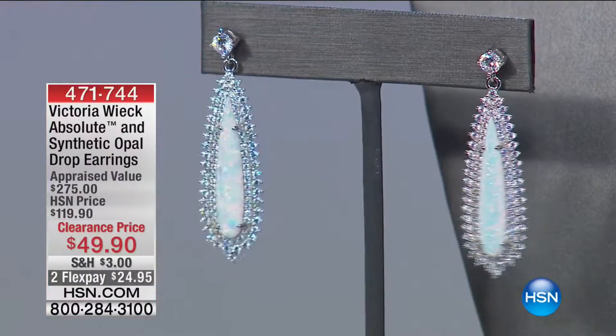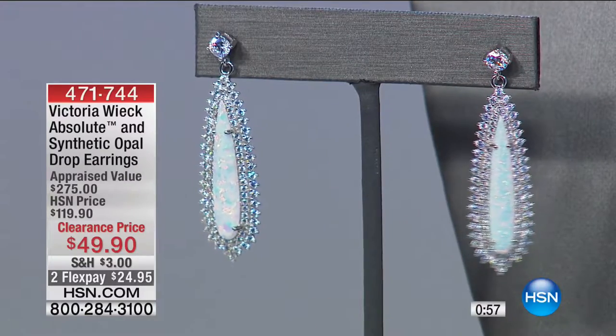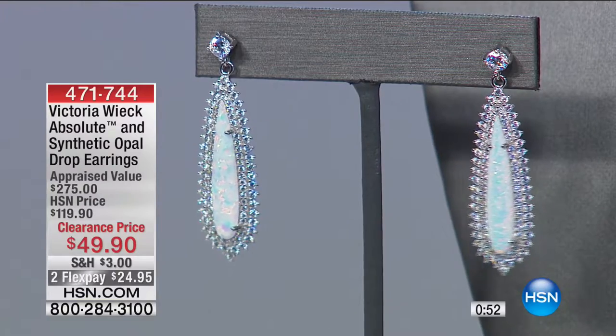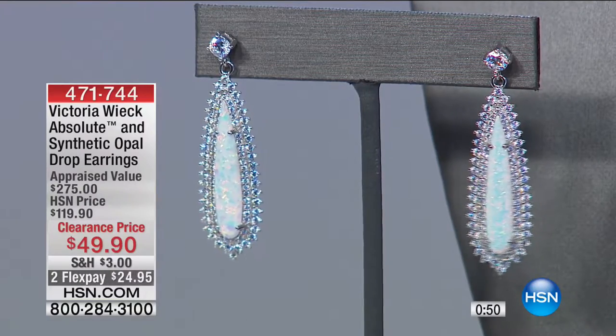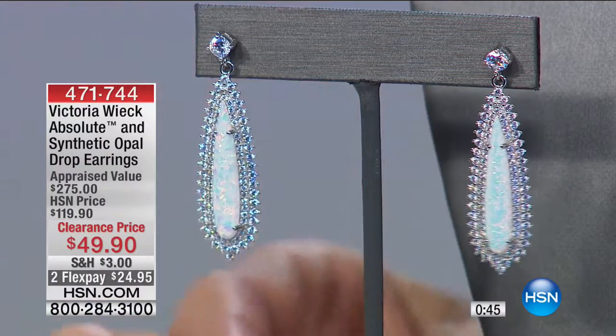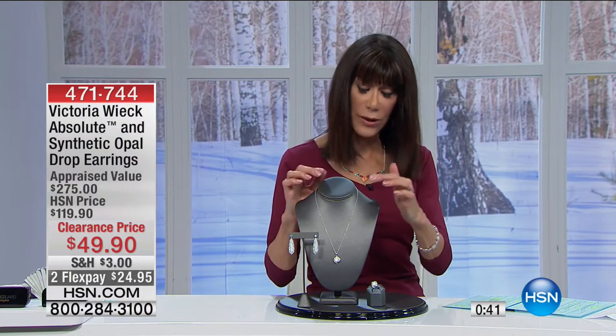Look at the setting and look at the stone — look at the fire. The blues and the pinks and the purples that you can see radiating. The earring is like an opal drop in a fan-like frame. These are all beautiful bead-set stones completely surrounding it, same swirl design as the pendant. The earrings are marked from $19.90 to only $49.90.